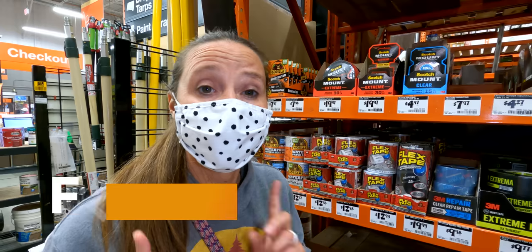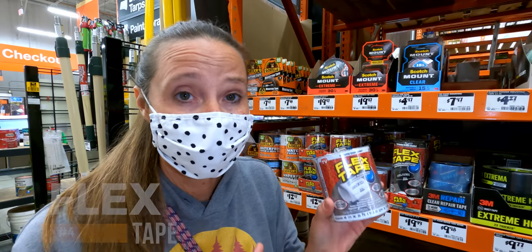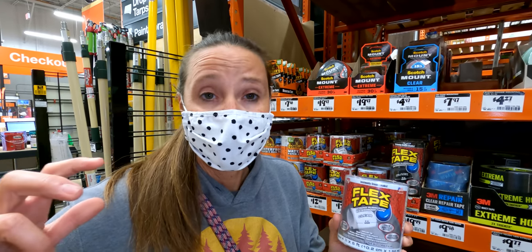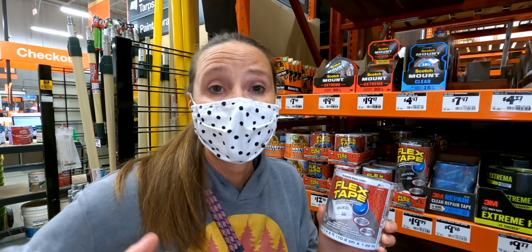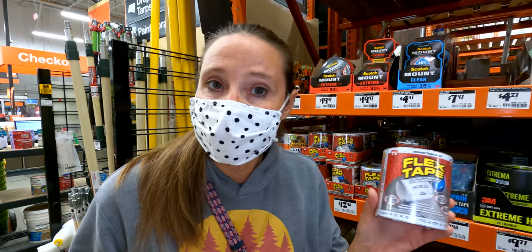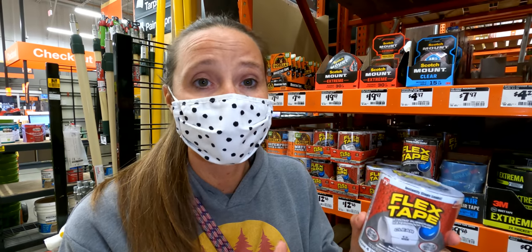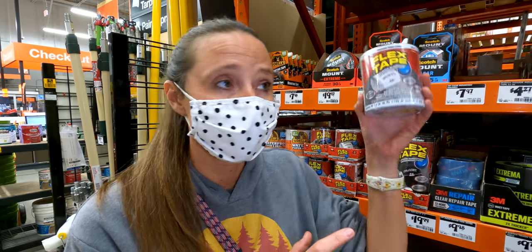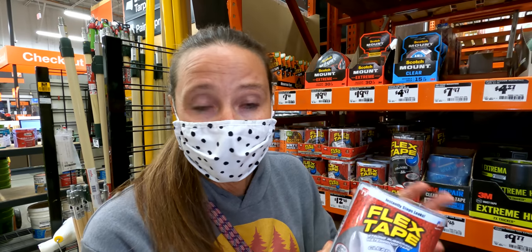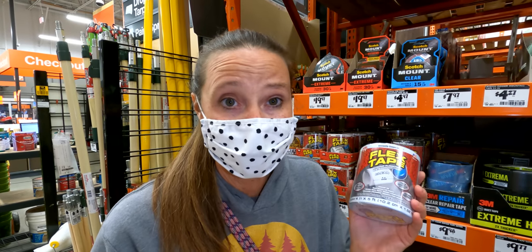Pick number four for RV life that you can get at Home Depot is flex tape. We carry some on hand because if you have any issue — like a snag in the roof of your rig — and you need to prevent water intrusion while you're out and about, this will take care of it in a pinch. It's not a permanent fix, so if you have a leaking roof don't just throw flex tape on it. But if you snag a tree branch pulling into a campground, this will help. Super inexpensive — $13 at Home Depot.